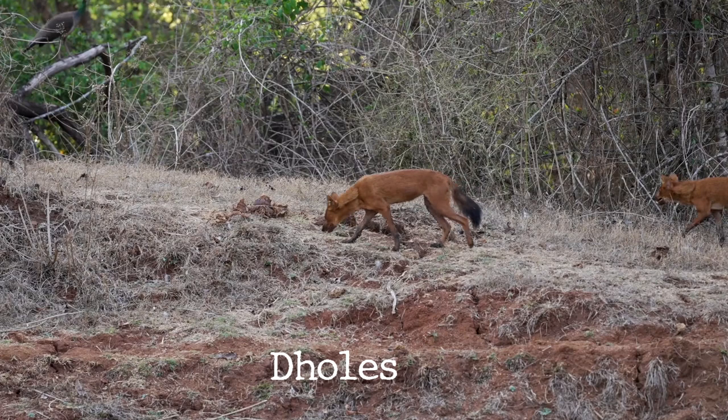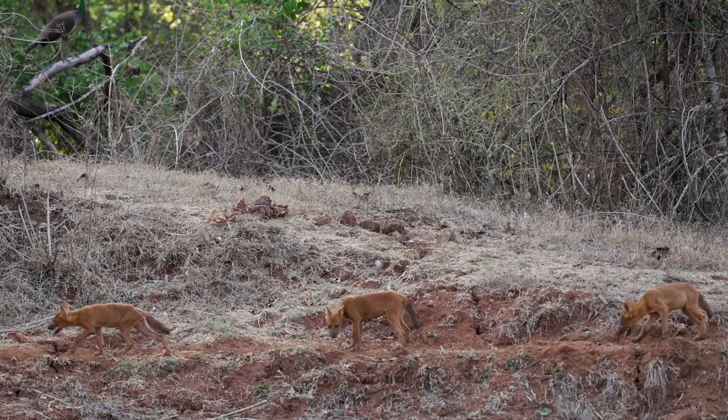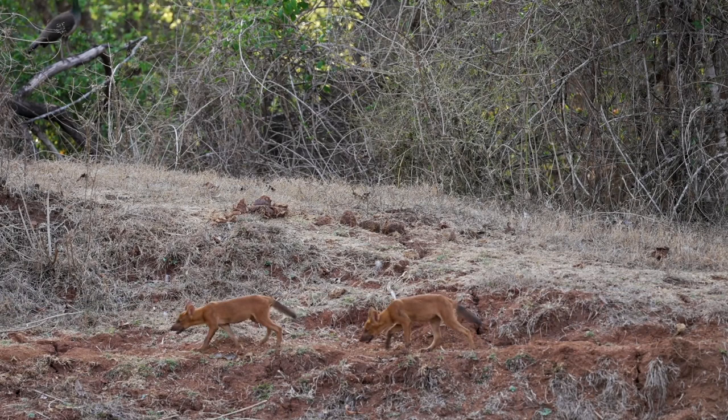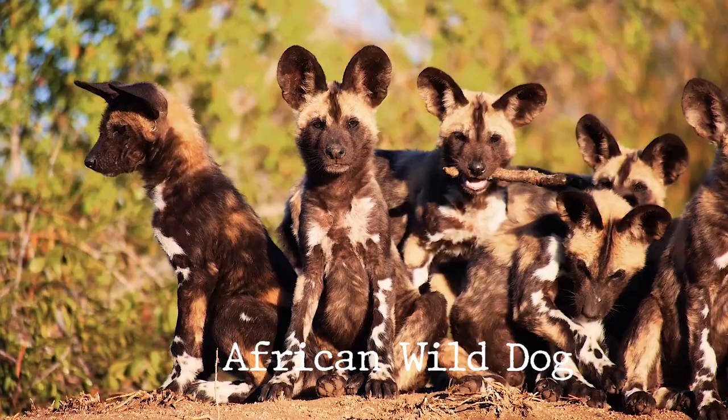Let's start with their physical characteristics. Dholes are native to parts of Asia, including countries like India, China, and Southeast Asian regions. They are slightly smaller than wild dogs, measuring around three feet in length and weighing between 22 to 55 pounds. They have a reddish or yellowish-brown coat with white markings on their chest, throat, and tail tip.